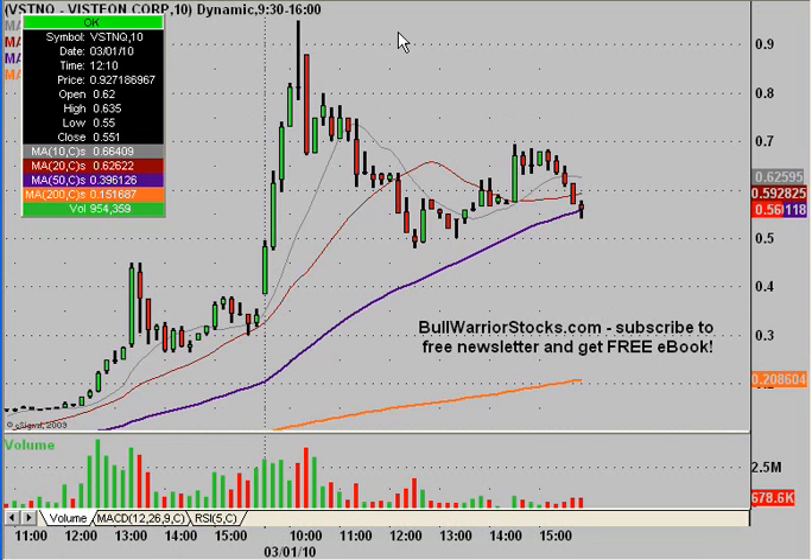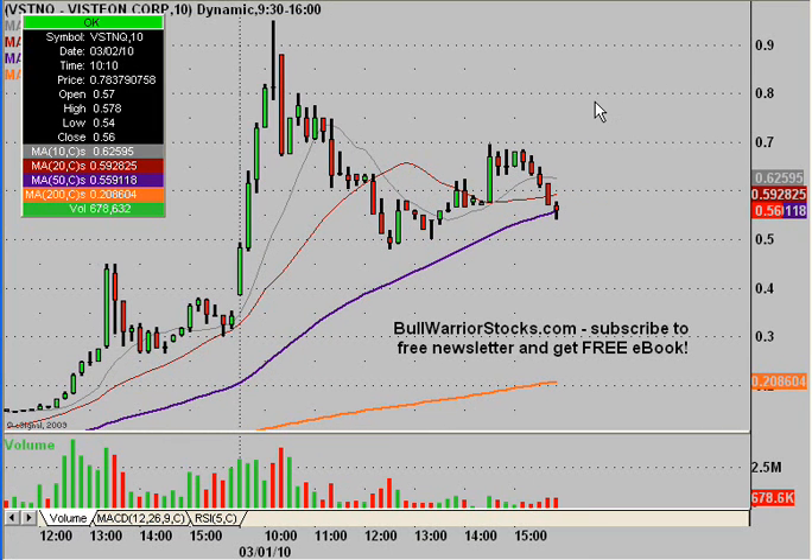So where do we stand now? Today we had some pulling back — hit this level and then pulled back, got a little sideways action, then headed back up, and then into the close you can see basically the last hour or so was down. Now the thing to remember is the overall trend remains up. How do I say that when we had all these red candles? Well, if we look at the 50-period moving average and the 200-period moving average, you can clearly see both are still sloping upwards — so that's showing the overall trend is up.